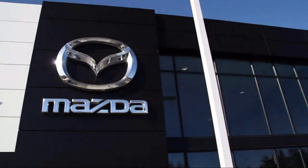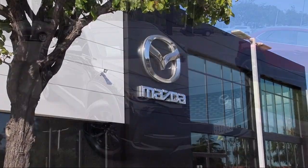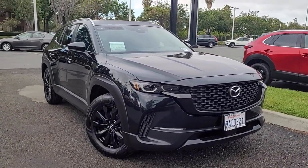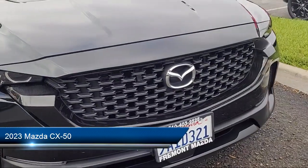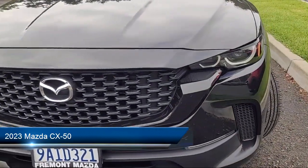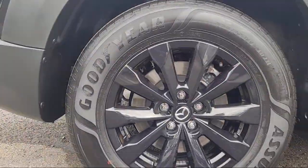Welcome to Fremont Mazda. Here's a look at another one of our certified pre-owned vehicles from our inventory. It comes equipped with roof rack, heated front seats, keyless entry, rain sensitive windshield wipers, and a cargo package.